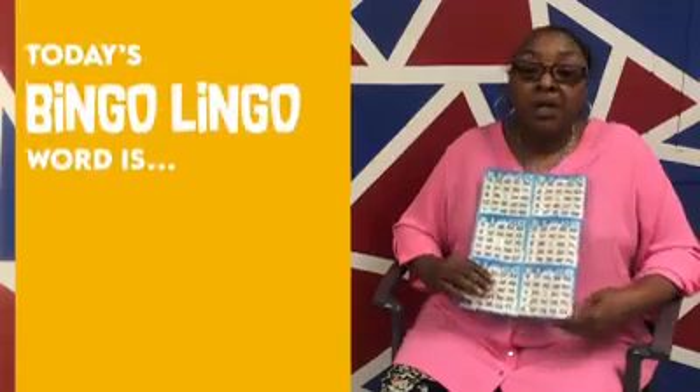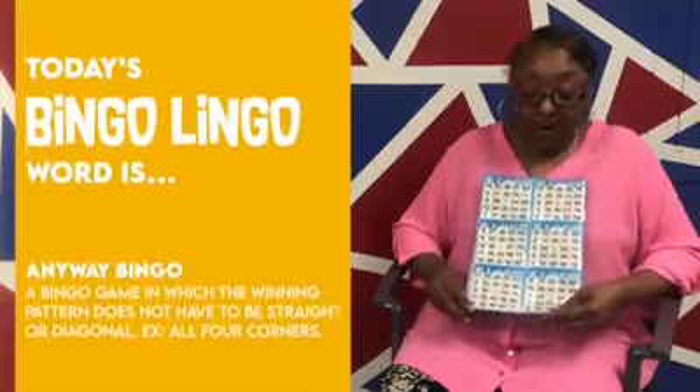Hi, my name is Carolyn and I'm Fort Stewart's assistant manager at Bingo. Today is Bingo Lingo, and I'm going to talk to you about anyway bingo here at Fort Stewart.